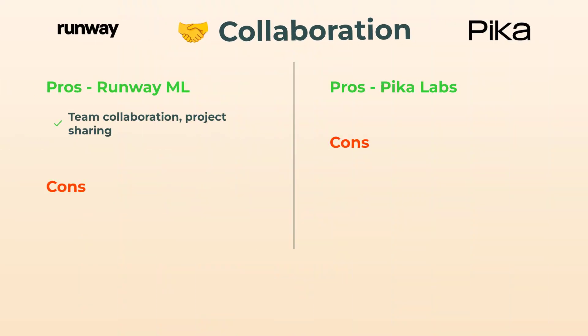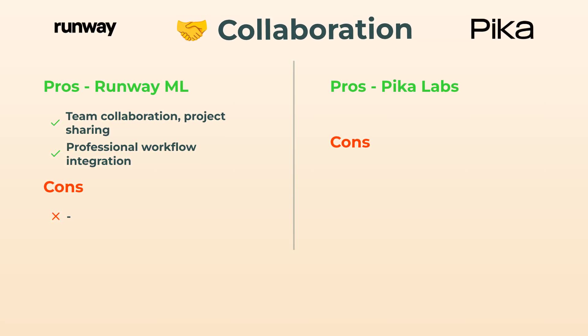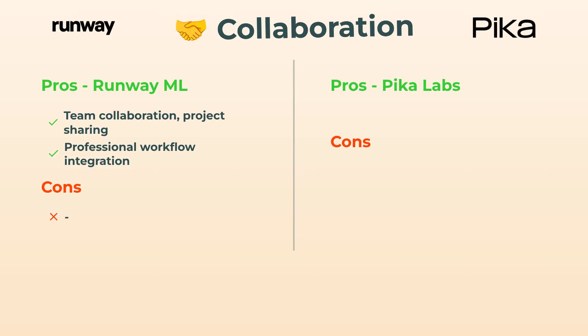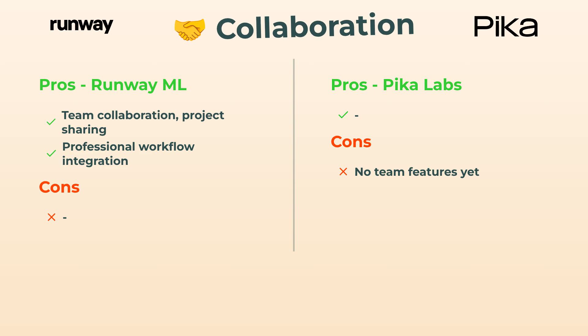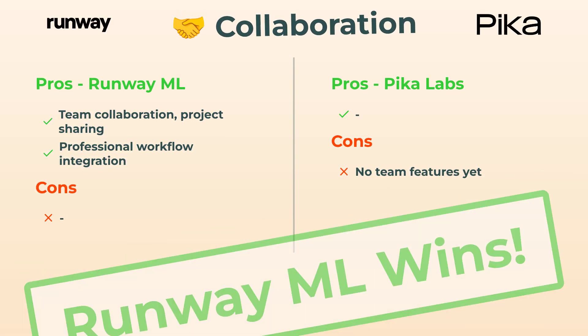Moving to collaboration — imagine you're working in a team, sharing projects, adding comments. RunwayML is made for this. The integration with pro workflows? Chef's kiss. PicaLabs, though, honestly isn't really there yet for teamwork — it's just solo mode for now. So Runway takes this one hands down.